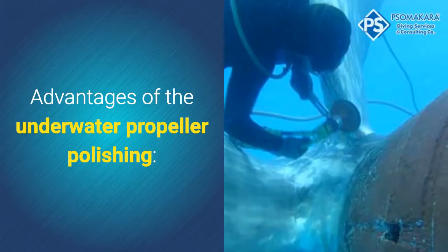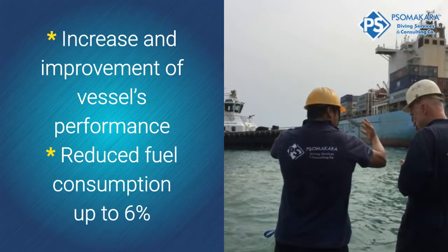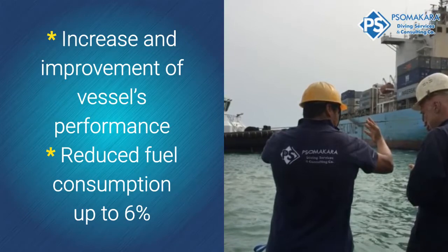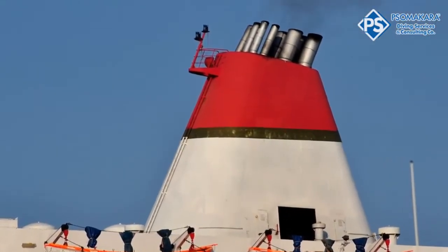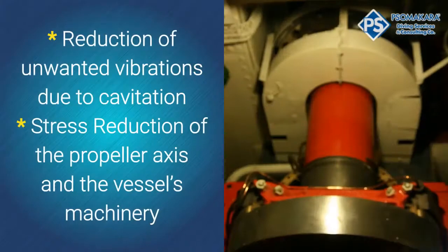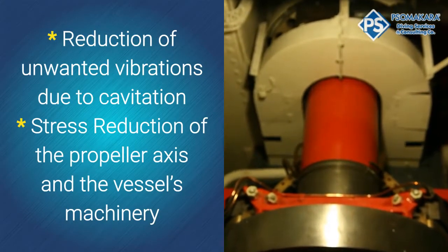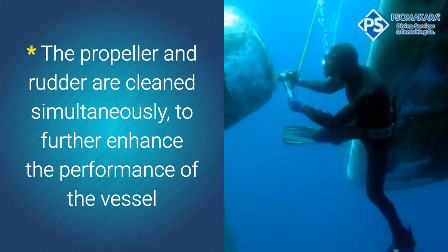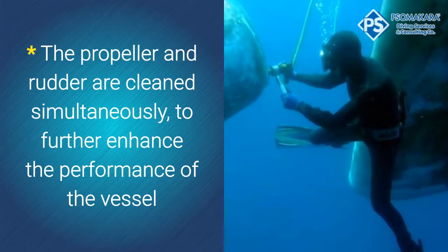Advantages of underwater propeller polishing include: increase and improvement of vessel's performance, reduced fuel consumption up to 6%, CO2 emission reduction of gases in the marine environment, increase of vessel speed, and reduction of unwanted vibrations due to cavitation. Stress reduction of the propeller axis and the vessel's machinery is also achieved.